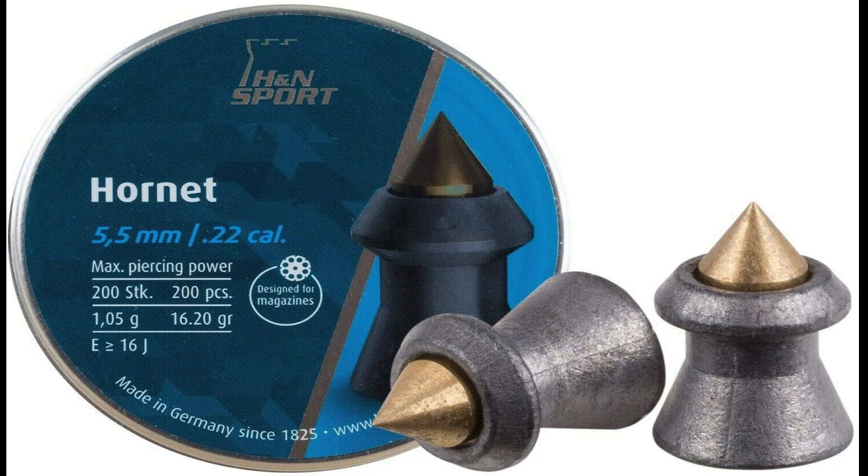including raccoon, hare, fox, duck, and pheasant. Excellent at close range, the Hornet 0.22 caliber is remarkably accurate within 40 yards, making it ideal for backyard vermin extermination.